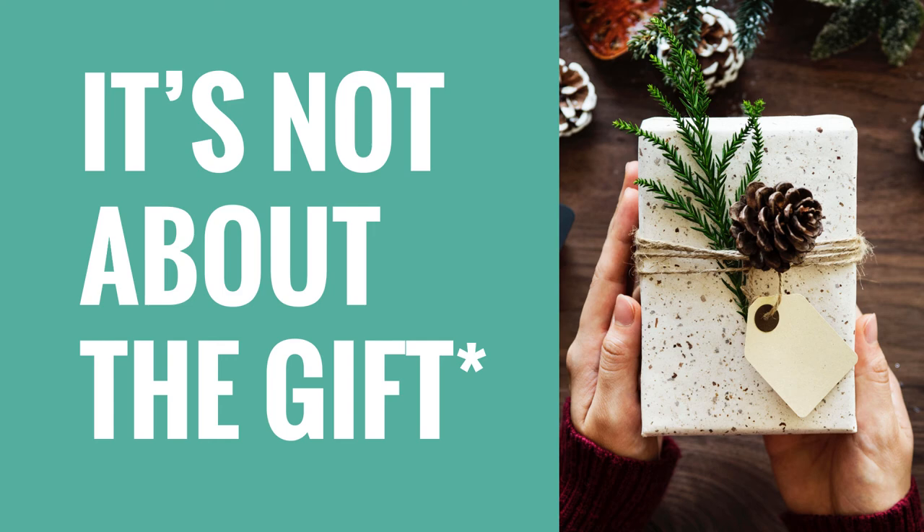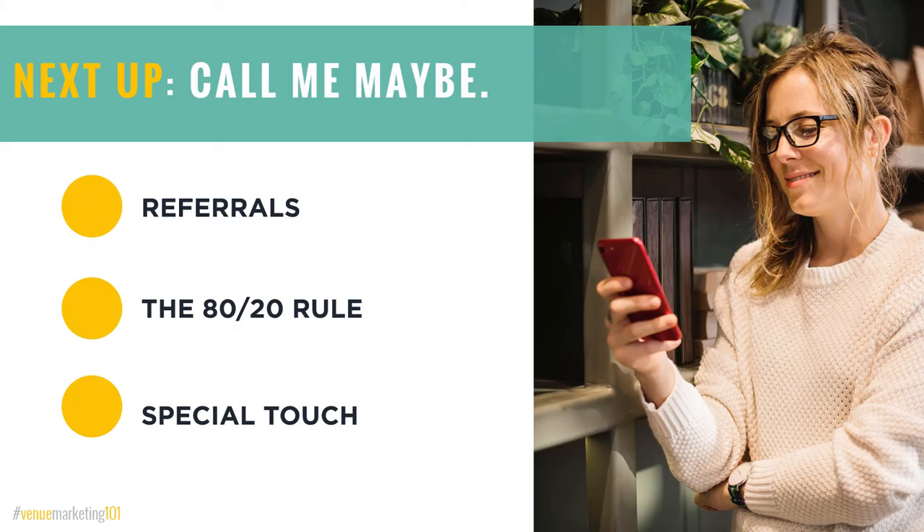I hope you'll join us next time for episode number 21, where we're going to talk about phone calls, the importance of reaching out to your referral partners, the 80-20 rule, and how adding this special touch to your referral building venue sales process could be a solid move for your own professional development.